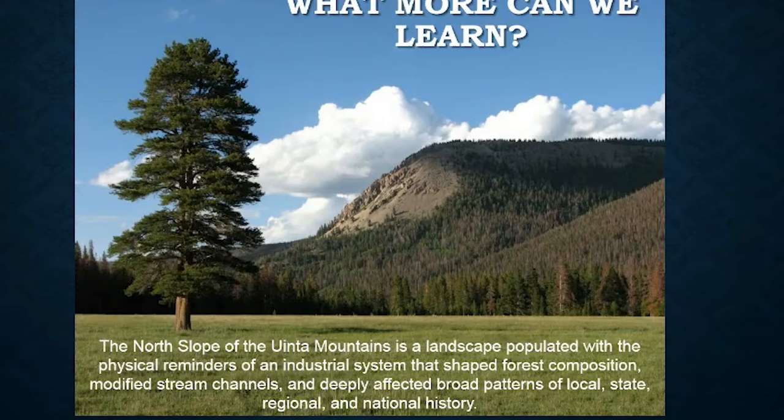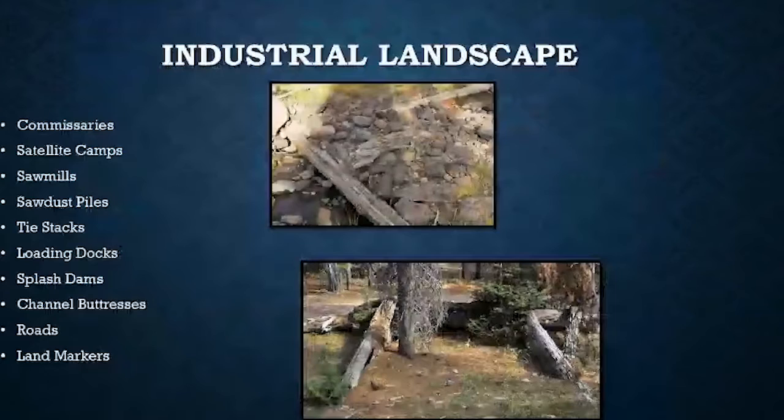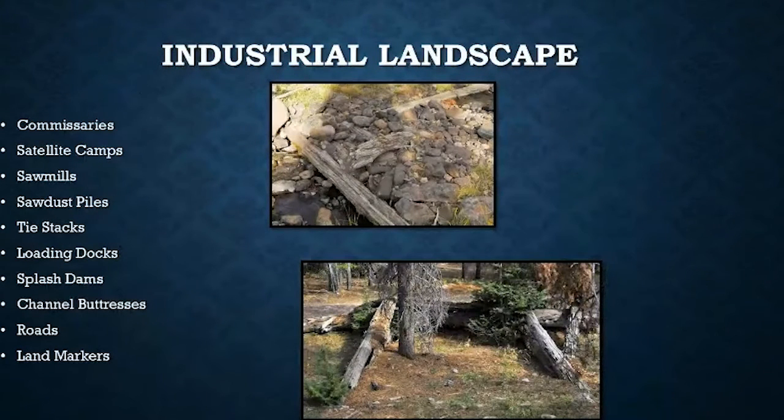An industrial system merely means there are raw materials, refining of the raw materials, the workers — all the different pieces. When we look at commissaries, satellite camps, sawmills, and sawdust piles, all of this has a physical manifestation on the ground. Very little historical record actually provides where these were or how they shaped our history, which makes this a very important aspect to talk about.